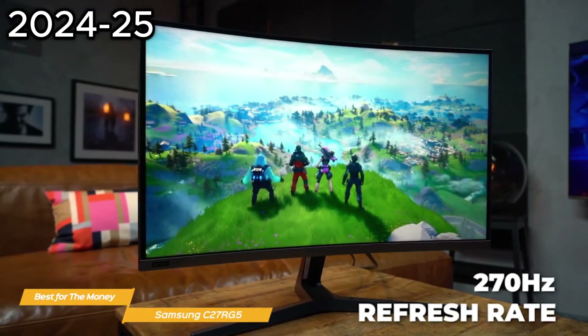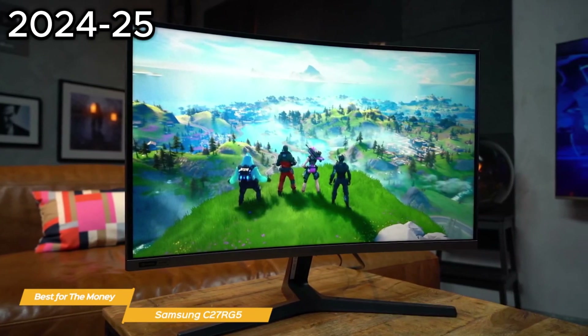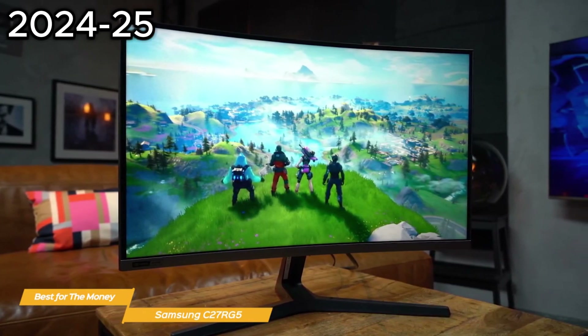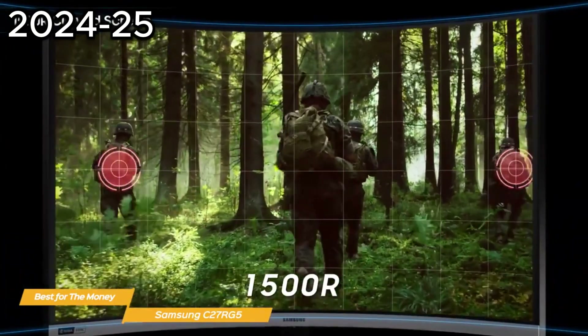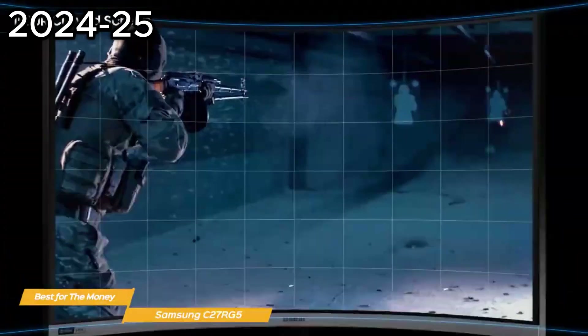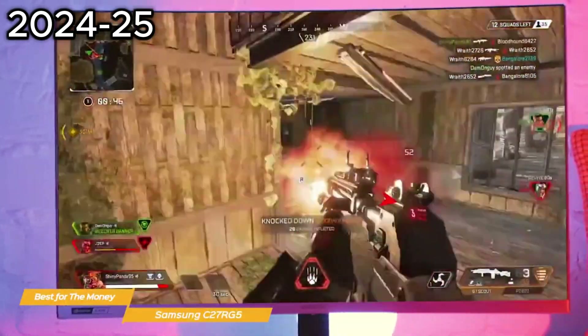The 240Hz refresh rate isn't the only thing that sets this monitor apart. The C27RG5 also features a 1500R curved display which provides a more engaging gaming experience — you can see the whole screen right up to the edges without shifting your eyes. And the curve helps to reduce eye strain even during long gameplay, no matter where you're sitting.